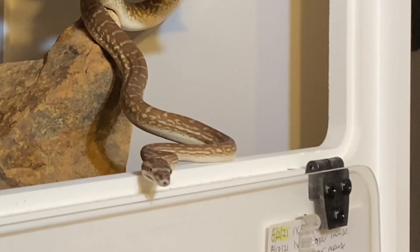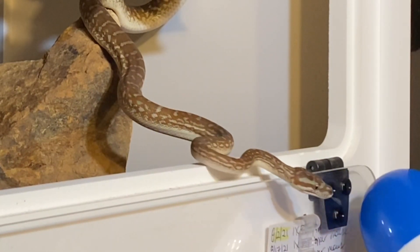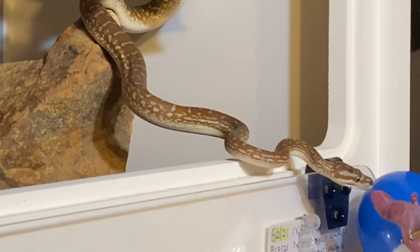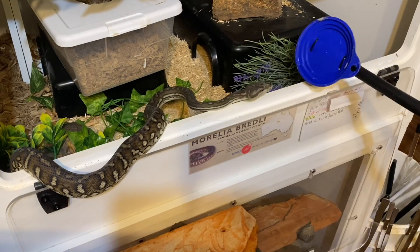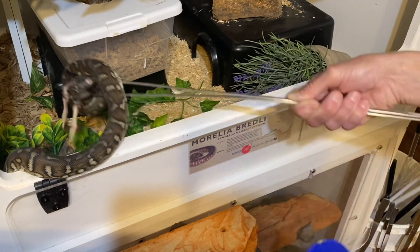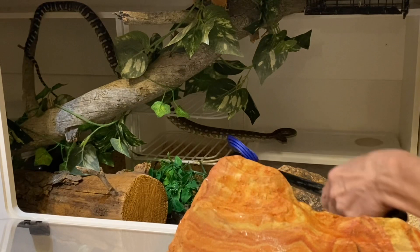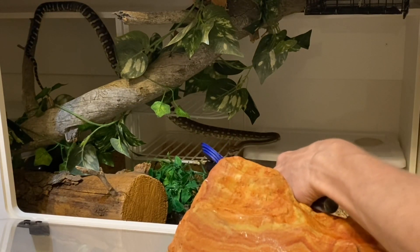This first animal is an excellent example of how you want step two to go: you present the target, they look at it, and then you present the reinforcement. This is another really great example — she looks at the target and right away I present the reinforcement. Remember that you're presenting the target first with no food, and as soon as they acknowledge it you're giving them the reinforcement.